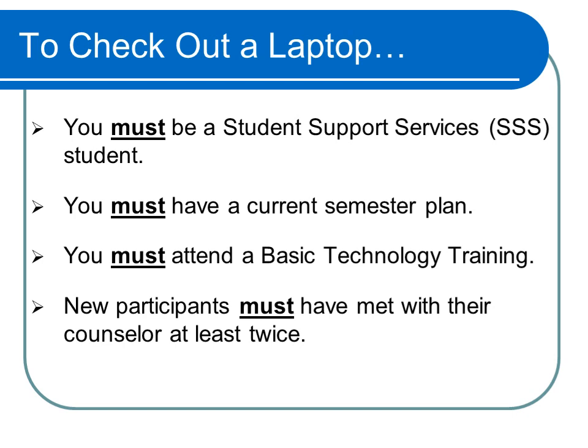To check out a laptop, you must be an active student in the Student Support Services program, and you must have a current semester plan. If you are a new participant in the SSS program, you must have completed an initial semester plan, you must attend a basic technology training — which is what you are doing now — and you must have met with your counselor at least twice.